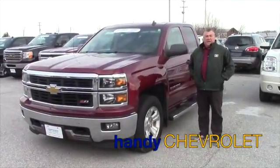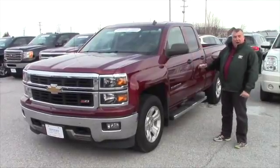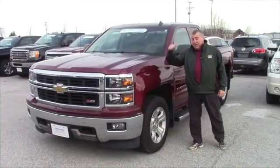Hey Sean, Frank Marshall up here at Handy Chevrolet in St. Albans. Here's the 2014 Silverado that you expressed some interest in. If you're still in the market, it's still available.